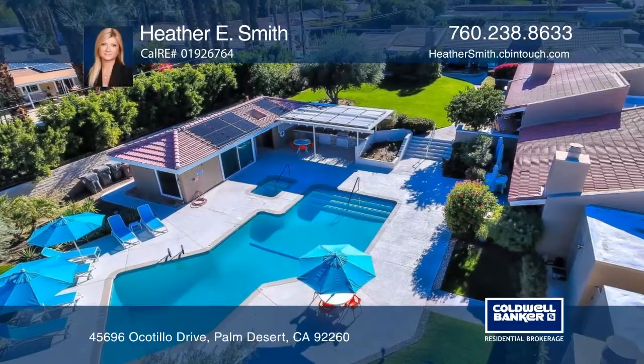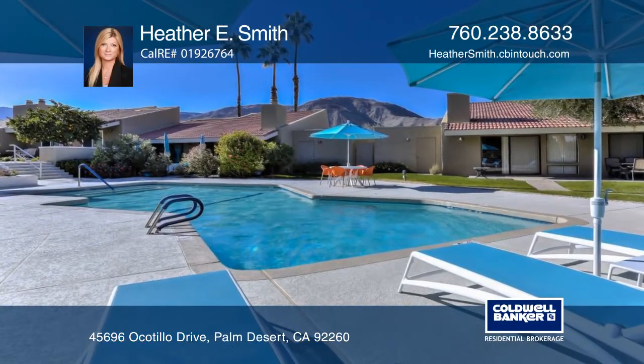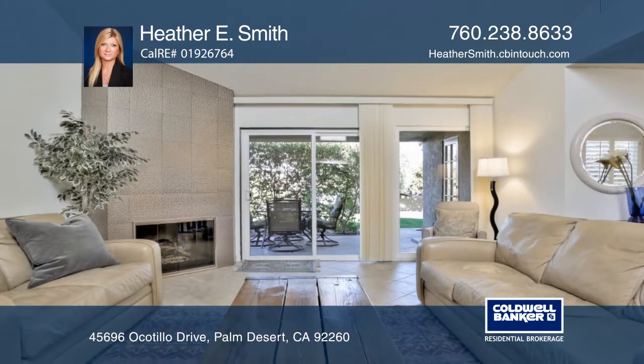Close by El Paseo sits this three-bed, two-bath home with high ceilings, custom tile floor and fresh paint. The great room has an atrium and features a fireplace.